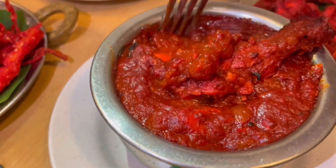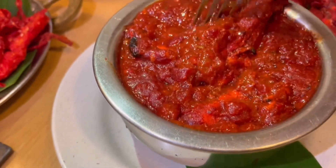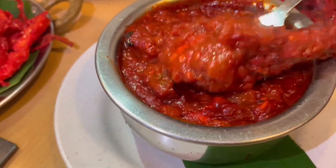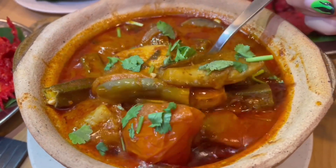All the dishes so far have been so vibrantly colored, including the butter chicken. They definitely did not skimp on the ingredients or spices in making the dishes here. You can see how vibrant and robust the color is across all the dishes. You get a whole, tender drumstick in this one — it's insane.